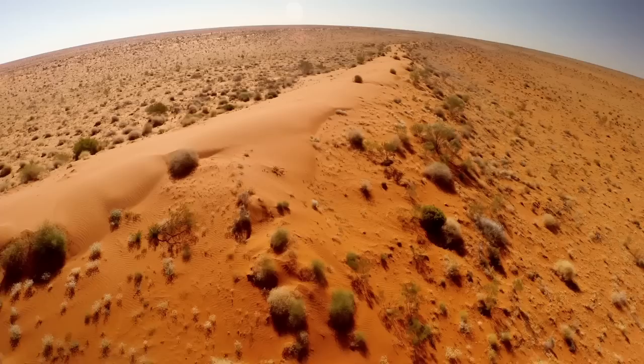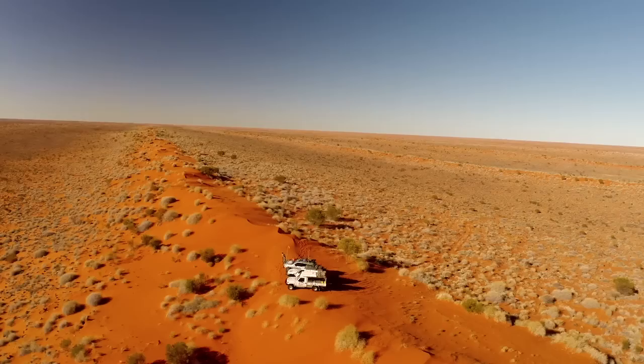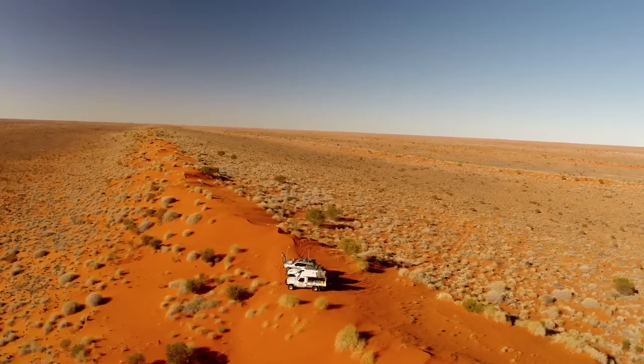Sometimes it's really hard to find the track — it can be overgrown — but once you get that aerial perspective it can really come out on the camera and you can see the track ahead of you. And that's a whole other side to drone usage. Really handy bit of kit.